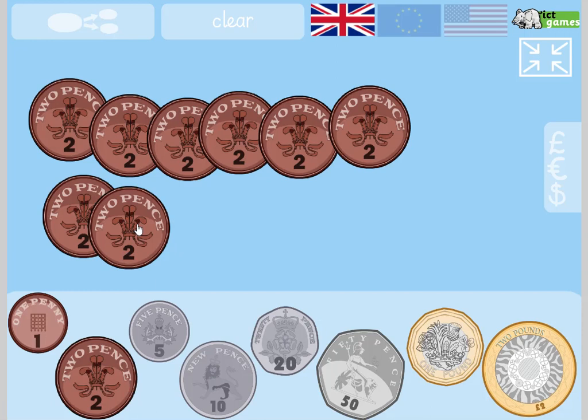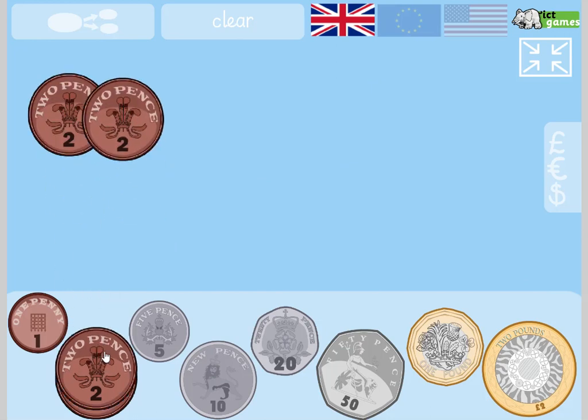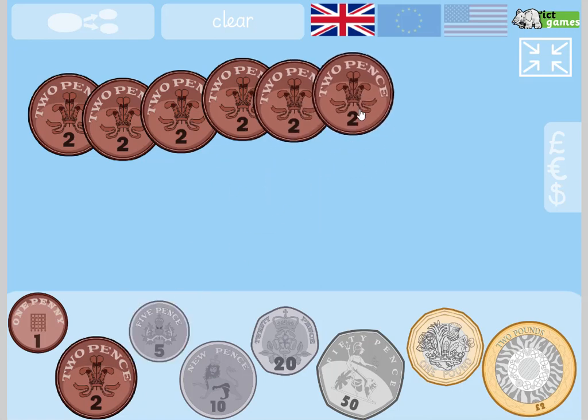Turn to your partner — what's the value of those coins? Yes, fantastic, 16p. Okay, try again. Turn to your partner, what's the value of those coins? Now I'm going to add — we're not counting in twos anymore. What's the value now? Yes, good job, 13p. Because I was counting in twos, now I'm counting in ones.